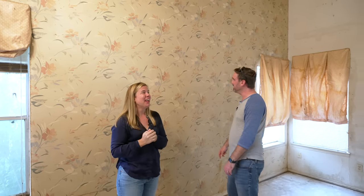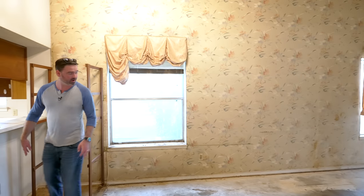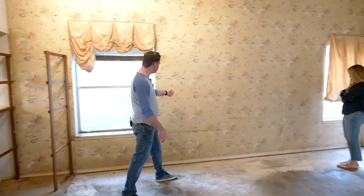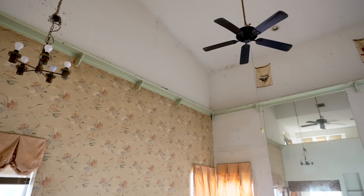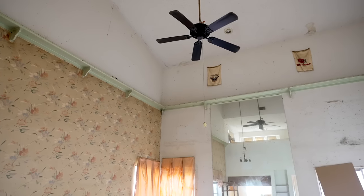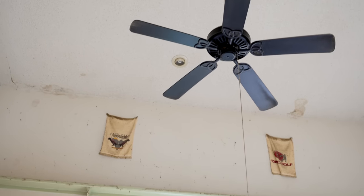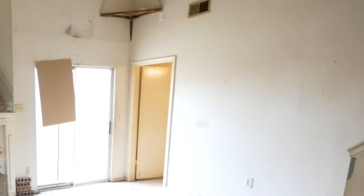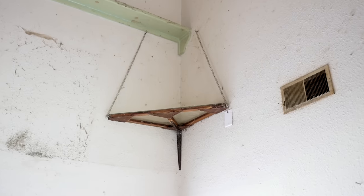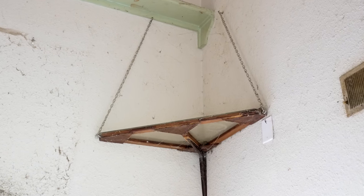I've seen upholstered walls in bar areas before, but this is something else — is that blood? There's also this decor with towels up about 10 feet high, and a high-dive platform looking thing they used as a launch pad. They're definitely storing haunted dolls up there or grain for winter.